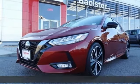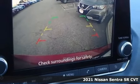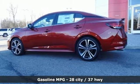It's a new 2021 Nissan Sentra. Who says your commuter car has to be a commuter car? Upgrade your drive with this Sentra. It's well-equipped with the features you need.